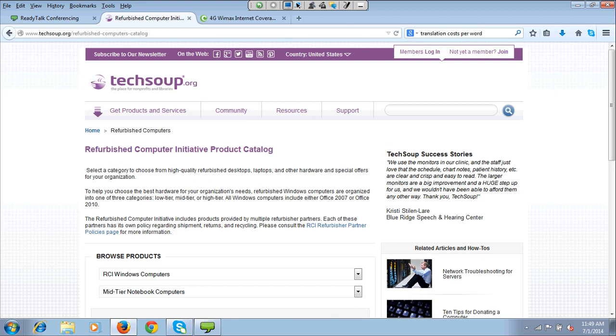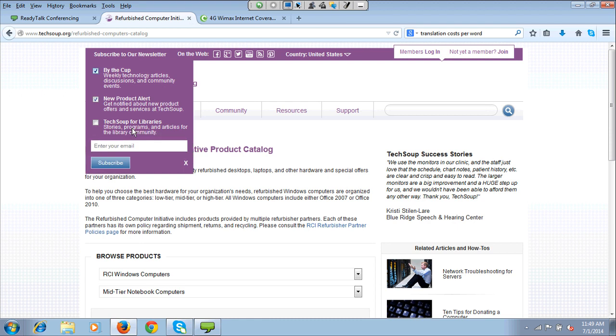To stay informed, subscribe to our newsletters. 'By the Cup' is weekly and focuses on themes more than products — things like mobile technologies or fundraising — and includes articles, webinars, and related products. 'New Product Alert' is monthly and focuses on new products that have become available in the catalog. 'TechSoup for Libraries' is specifically for libraries in our community who have specific needs.